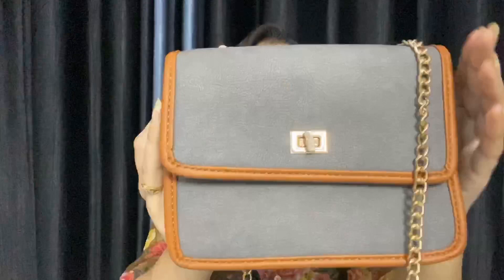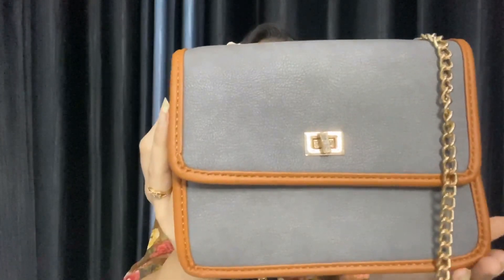Lastly, I got this beautiful grey colored bag. I think simple plain color bags are very good, and I really like the detailing on this one — its brown edges, and then the golden chain. I got this for just 500 rupees.